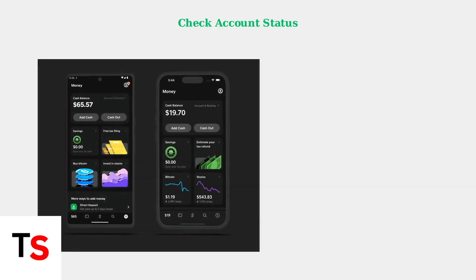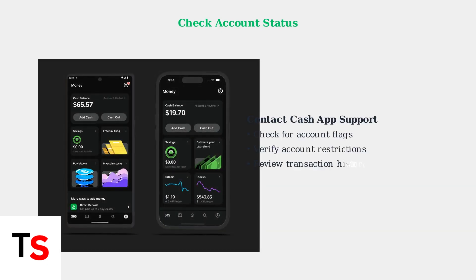If basic troubleshooting doesn't work, contact Cash App support to check your account status. They can identify if there are any flags, restrictions, or issues with your account that might be causing the error. The official support number is 800-969-1940.